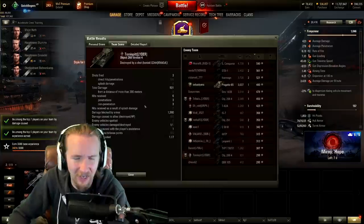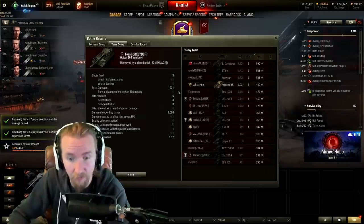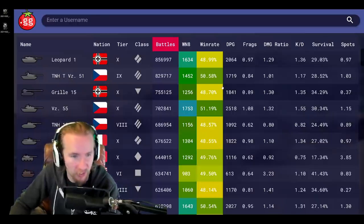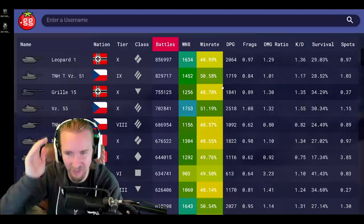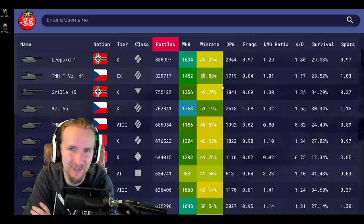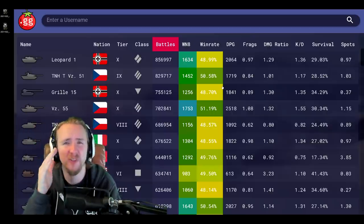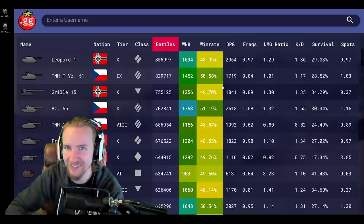We got a draw in the Progetto 65 — I died one minute and 21 seconds in, and the game went on for another 13 and a half minutes without either team winning. Ladies and gents, those weren't the results I wanted, but those were four very quick games in four of the most popular tanks on the European server in the last 30 days. I hope you could see at least some of the situations that arise and how I try to deal with them. Give it a thumbs up if you enjoyed — I'll see you all tomorrow.